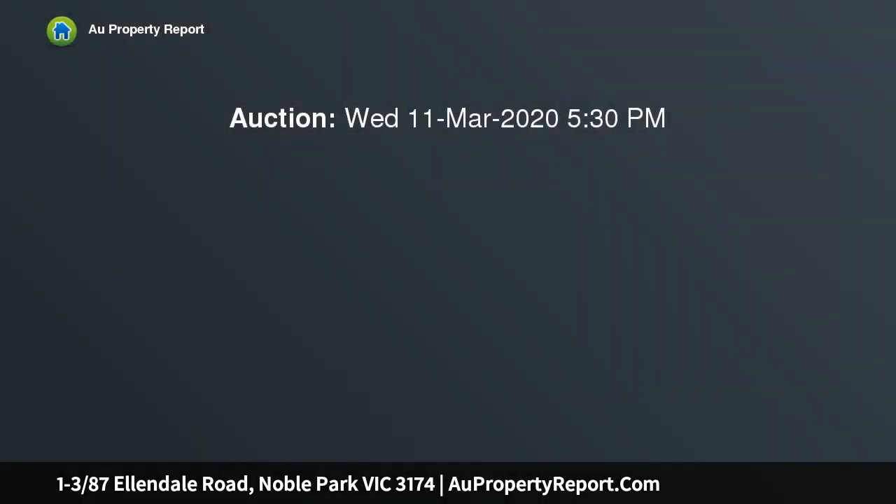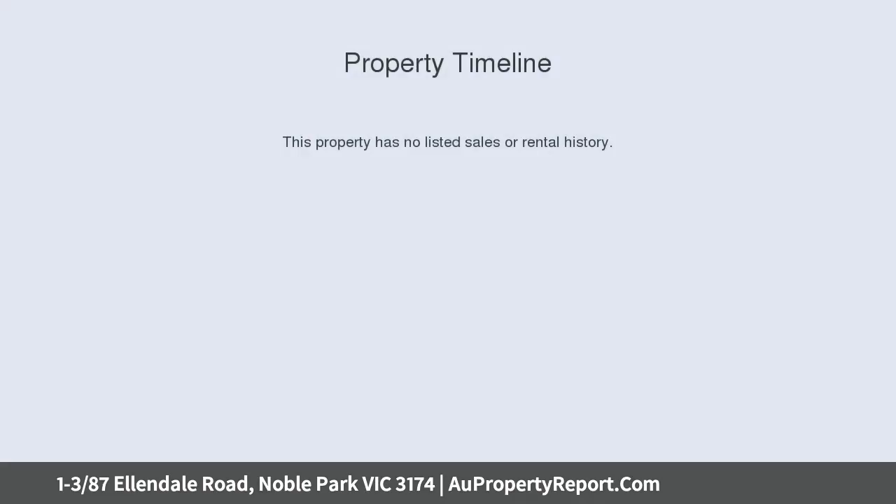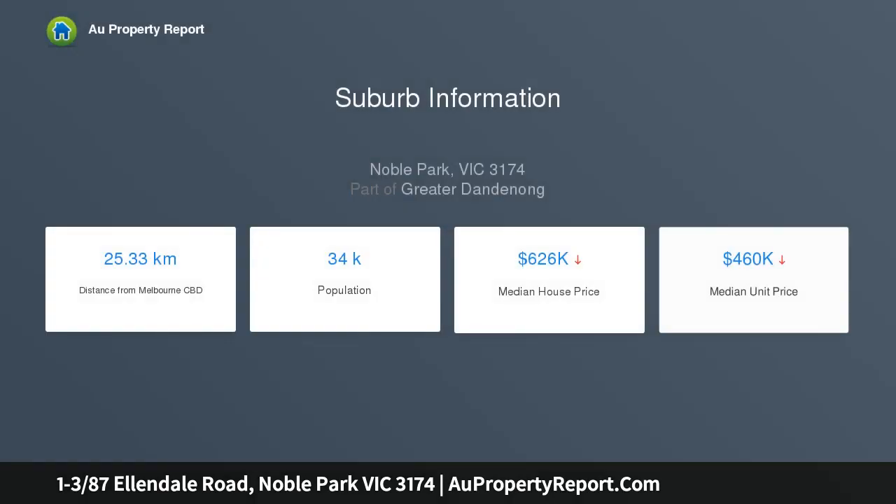This is the complete investment package that you have been looking for. Offering an excellent opportunity with loads of potential to purchase a block of three one-bedroom single-story units in a quiet street on a substantial allotment of approximately 644 square meters.